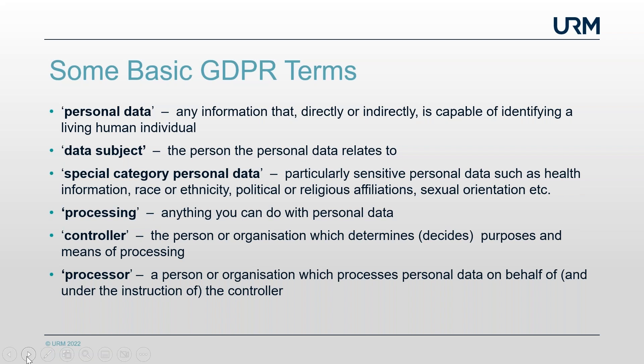Special category personal data — you may remember this being called sensitive personal data under the previous legislation. It's information which is particularly sensitive, and the disclosure of it without the permission of the data subject would cause particular harm to that person. This includes things like health information, race or ethnicity, political opinions, religious beliefs, trade union membership, and sexual orientation.